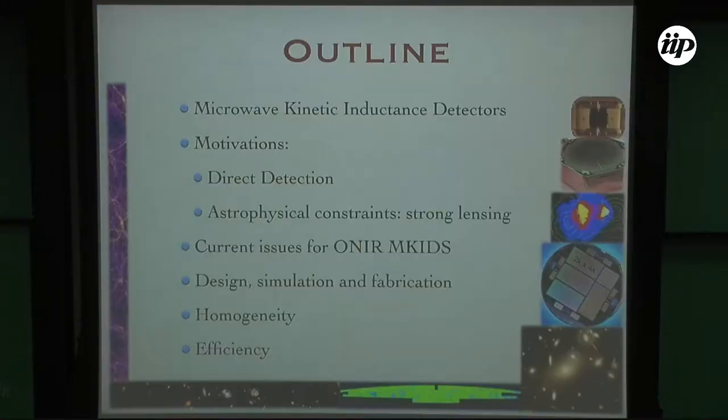So this is the plan of the talk. I'll first introduce what the M-KID detectors are, and then I'll provide a rather lengthy motivation for using them for dark matter research. And then I'll go to issues that these detectors have for optical applications and the experiments we did — designing, producing, and simulating these detectors and the results we've got.